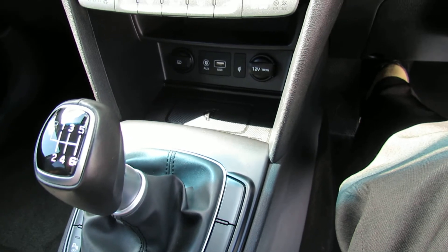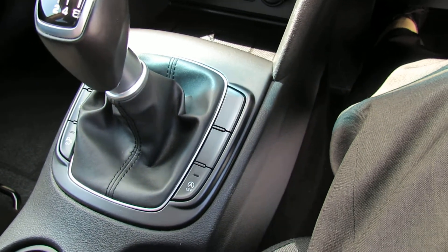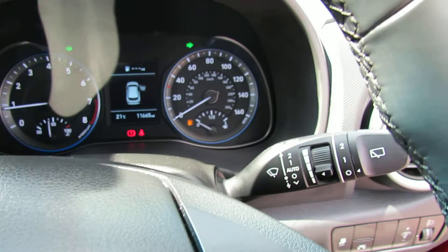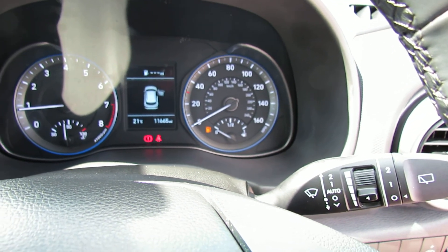Six speed manual gearbox, and you can also turn off the parking sensors and turn off the start-stop technology if you prefer. I hope that gives you a good idea on this nice little car. If you'd like to come down and have a drive and a look, please give us a call and we'd be happy to help you out.